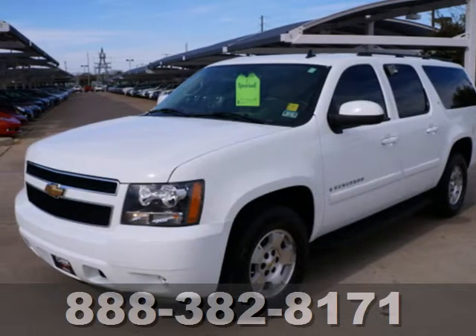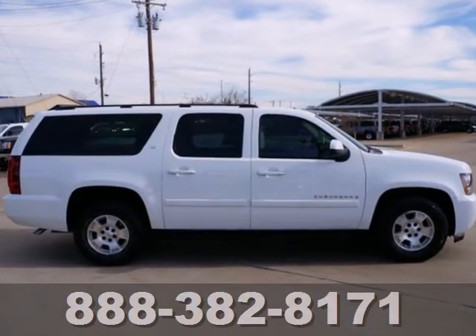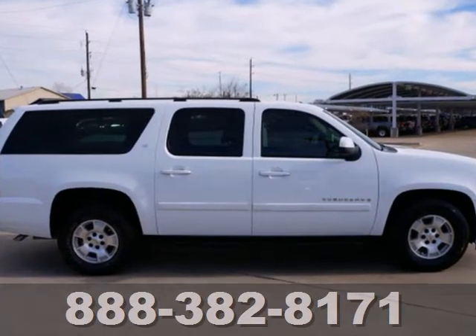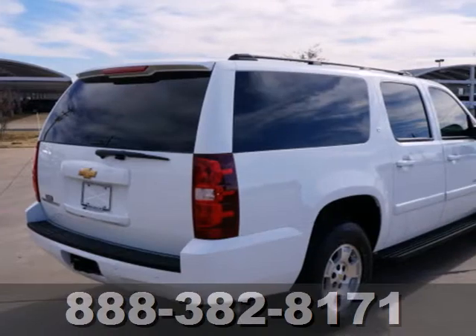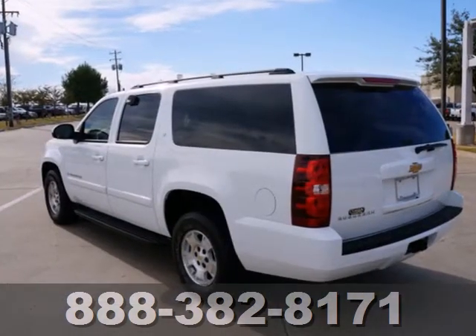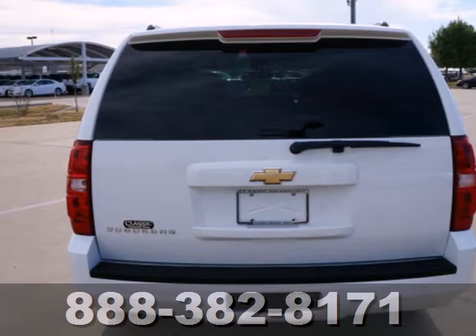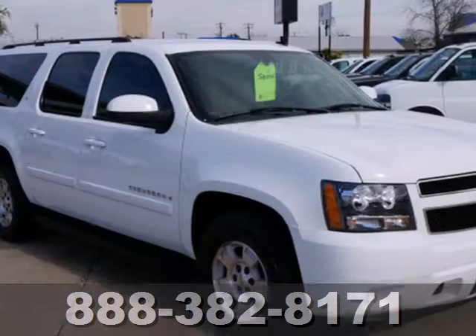It's a 2007 Chevrolet Suburban. Proven engineering features include a powerful V8 engine and four-wheel vented disc brakes with ABS. Inside the spacious passenger cabin you'll find dual-zone air conditioning, OnStar Emergency SOS, numerous storage compartments and an 8-speaker sound system with CD and MP3 decoder.